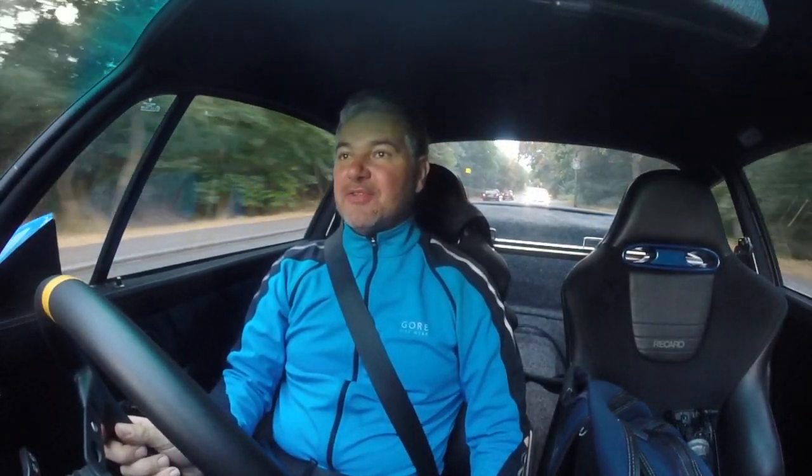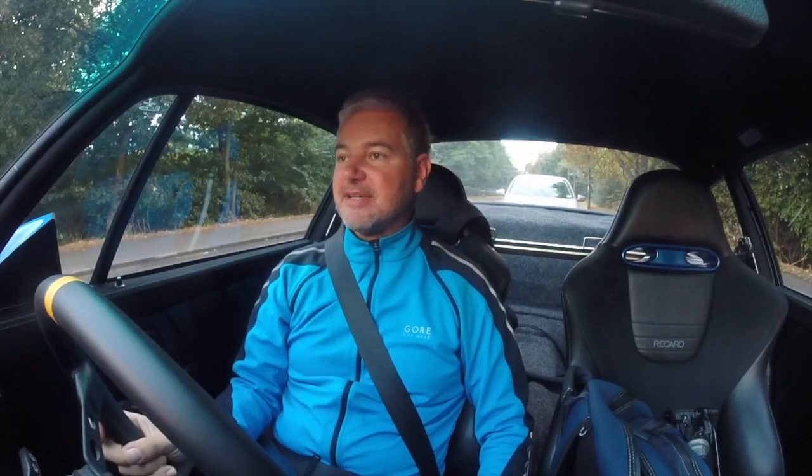Welcome everyone to a quick update on what's been happening to number 27, my 964. I'm currently on my way to Silverstone for a track day. I've never been to Silverstone before so it'll be interesting — it's quite a fast circuit, probably not ideally suited to a 964; more power would probably be ideal. But in any case, there are a few things that have been happening with the car since I last put an update out.